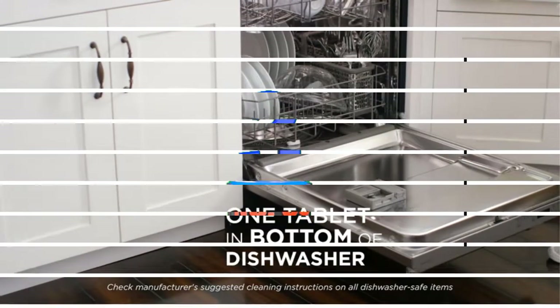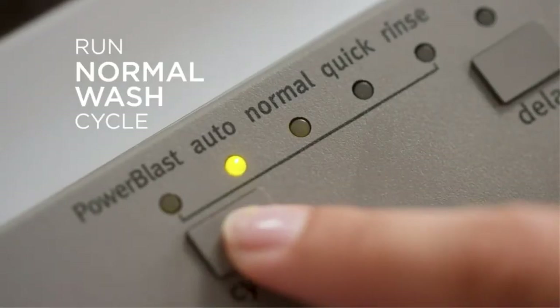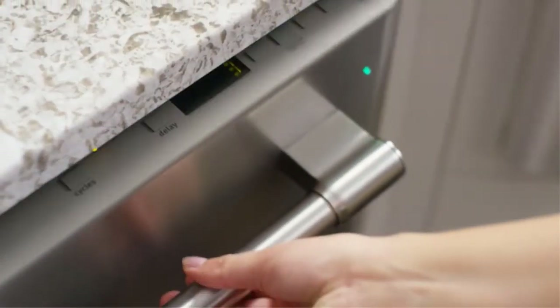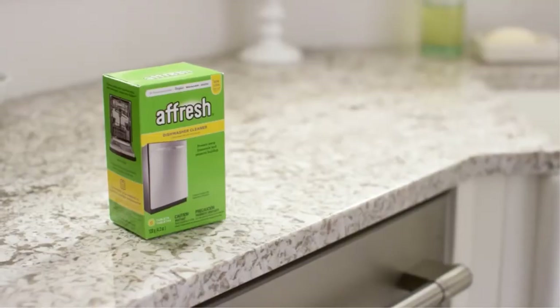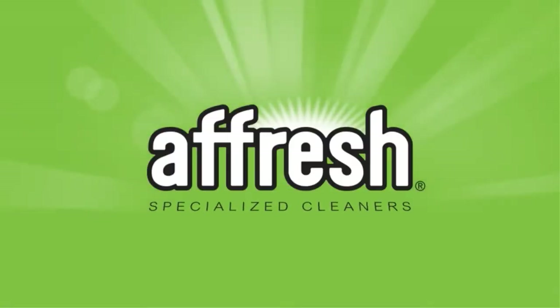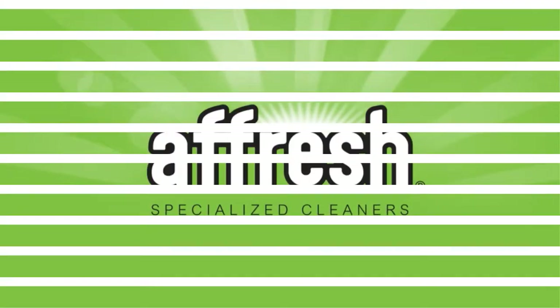Number 2: Wet and Forget Shower Cleaner. Its name implies it all. To use it, you simply spray down your shower or tub once a week and let it set overnight. Then you rinse it off the next day. No need to get in there to reach those tiny corners — just spray away. Unlike most other shower cleaners, this one won't have you covering your nose due to the smell.